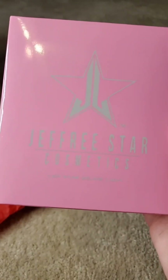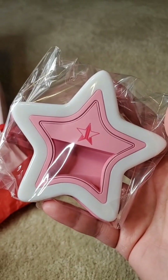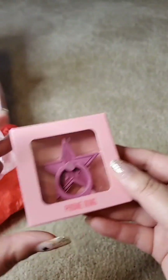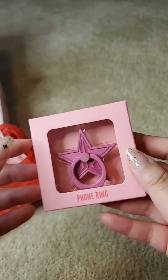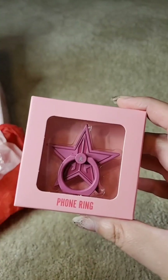This is the selfie light. We got this last year — don't get me wrong, it's really cute — but it's the same as what we would have gotten last year. And next we have a phone ring, which I'm not surprised by. We upgraded from the pop sockets to a phone ring. It is cute though.